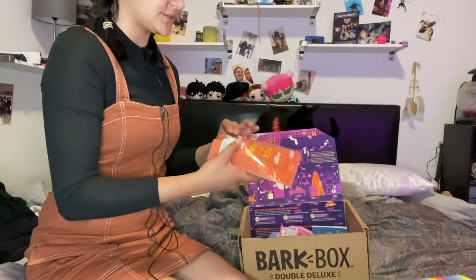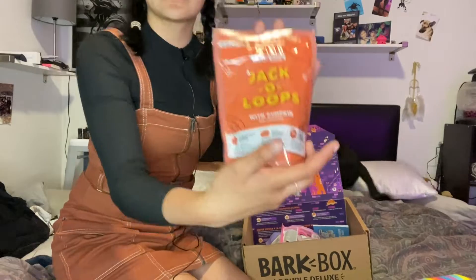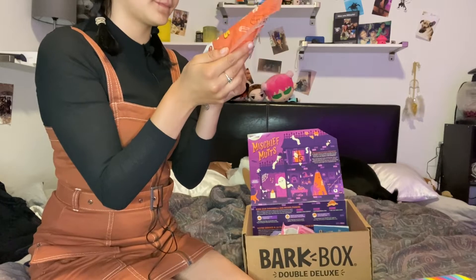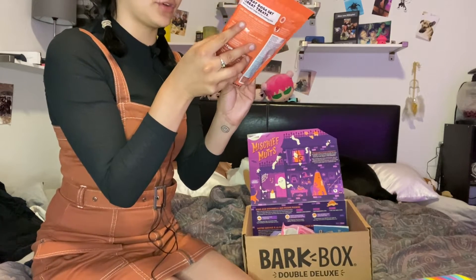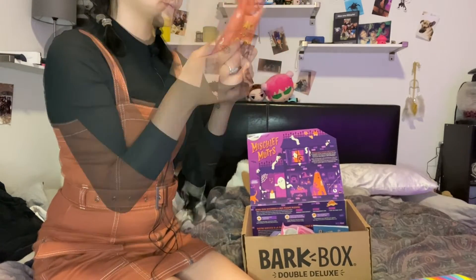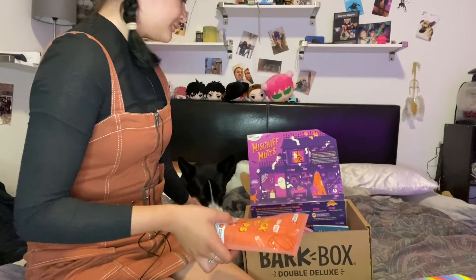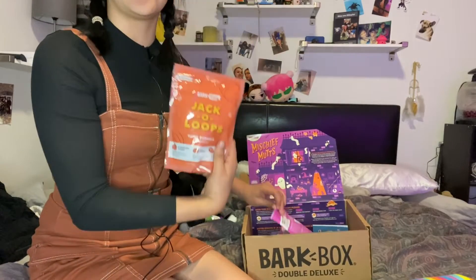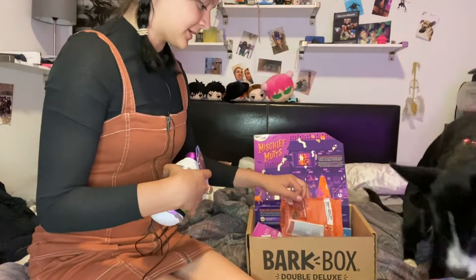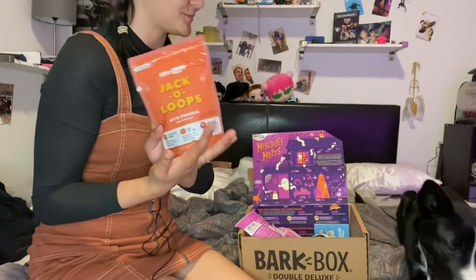Now for the treats. The first one is Jack-O-Loops — pumpkin and cinnamon flavor, number one ingredient pumpkin. Soft cookies, no meat, no added grains — it's a vegetarian treat. She's going for the squeaker toy right now, but I'll have her try the treats once I'm done with the whole box.